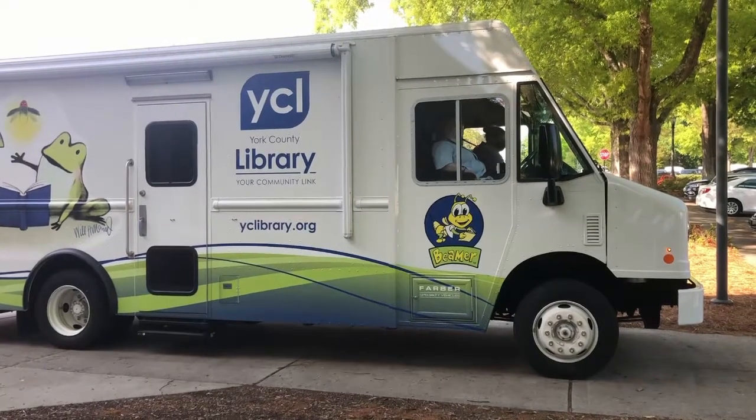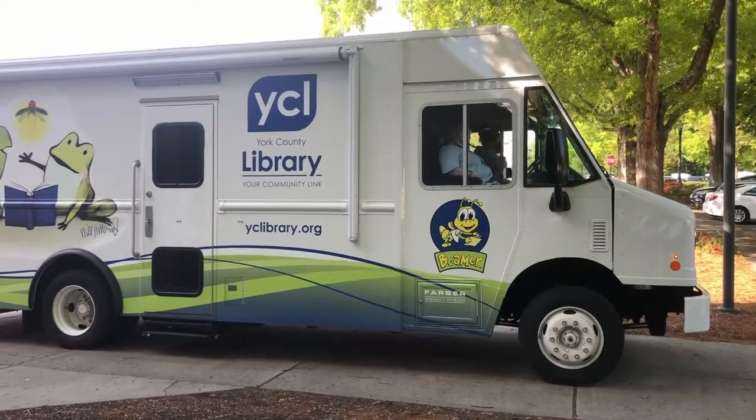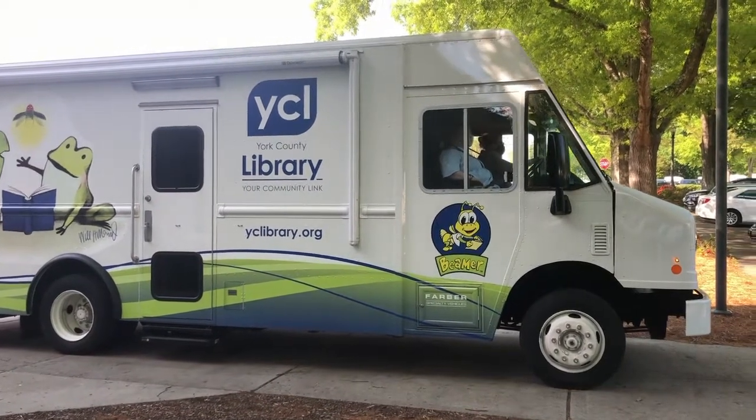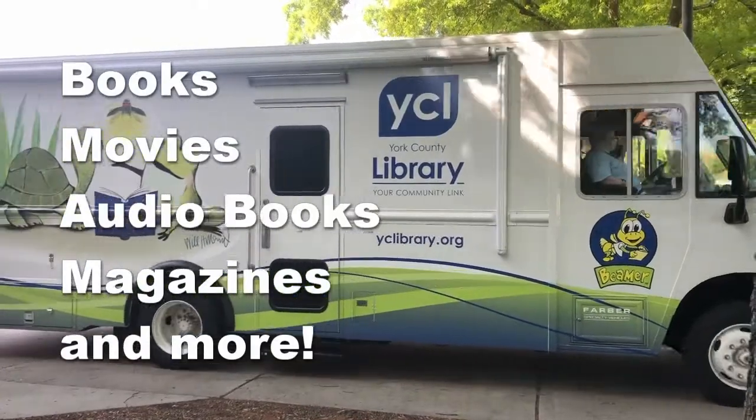The York County Library Bookmobile is 28 feet long and 9 tons. It carries over 3,000 items on board, which includes books, movies, audiobooks, magazines, and more.